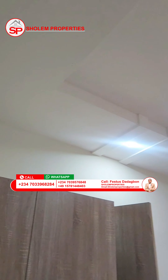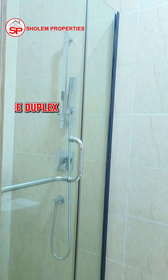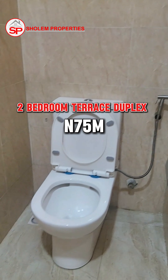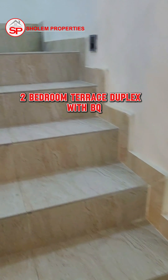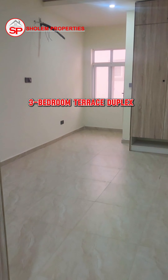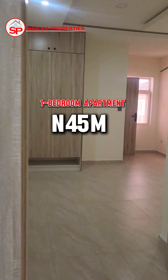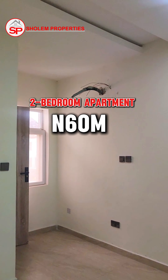We have a two-bedroom terrace duplex going for ₦75 million. We have a two-bedroom terrace duplex with a BQ going for ₦80 million. We have a four-bedroom terrace duplex going for ₦85 million. We have a three-bedroom terrace duplex going for ₦80 million. We have a one-bedroom apartment going for ₦45 million, and a two-bedroom apartment going for ₦60 million.